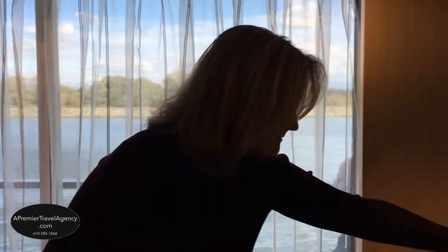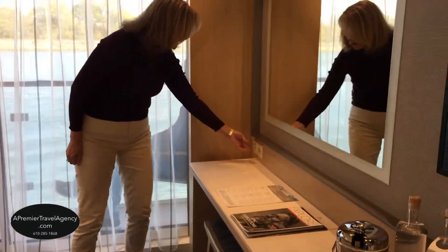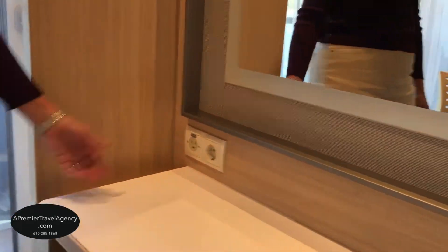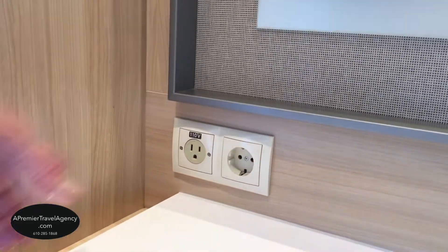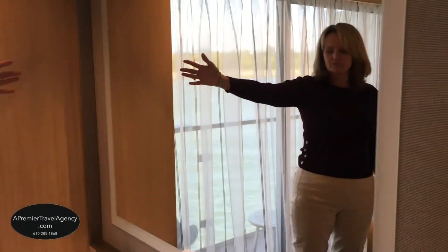We have our makeup table here with a bench. There's a US outlet for 110 voltage as well as a European one, so you can plug in an adapter and any extra devices you need. There's also a wonderful mirror and a flat-screen TV.